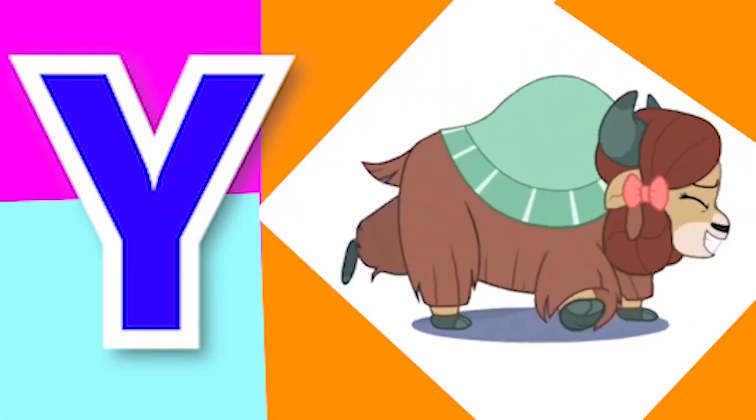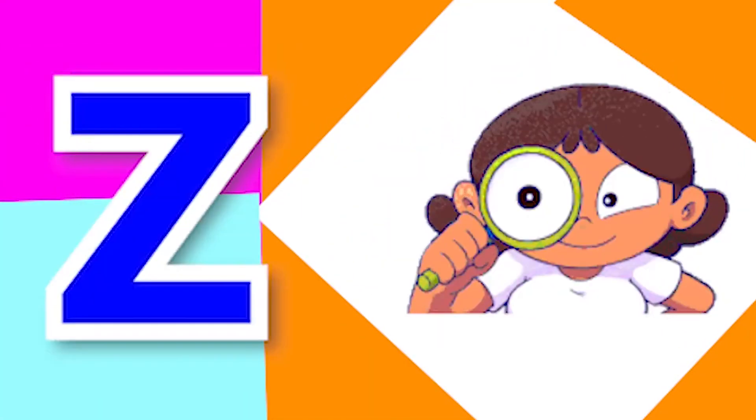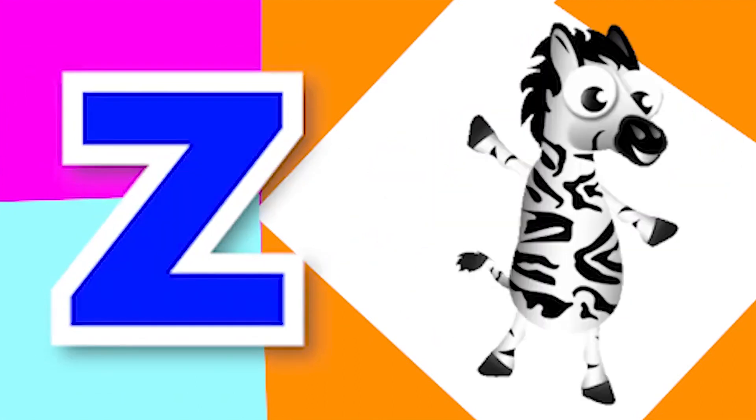Y for yet, Y for yellow, Z for zoo, Z for zebra.